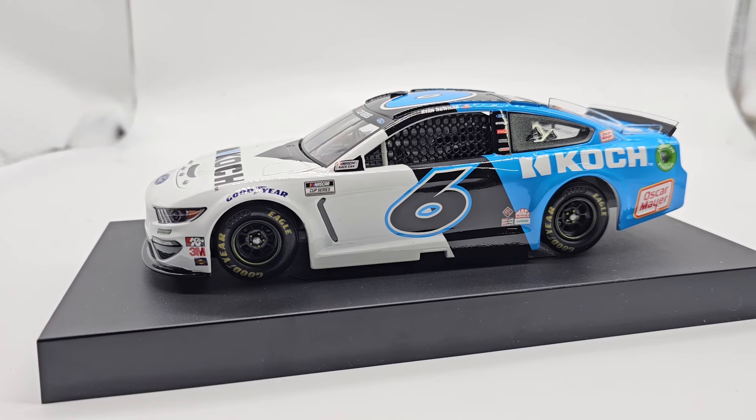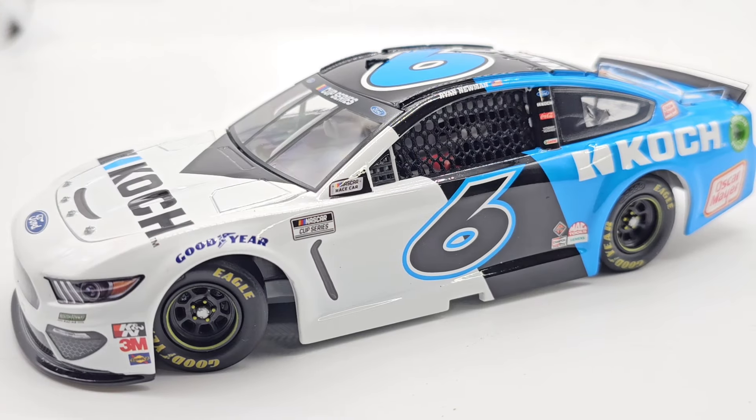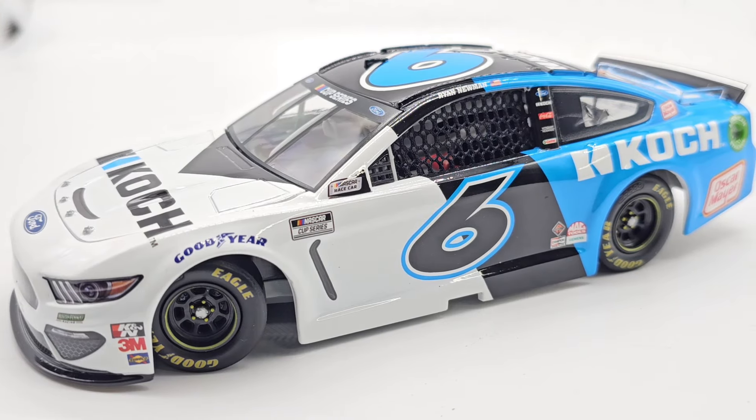We're going to go ahead and pop this off of the base — give me just a second and I'll be back. Here's the diecast off of the base, and quite a fantastic little scheme here.